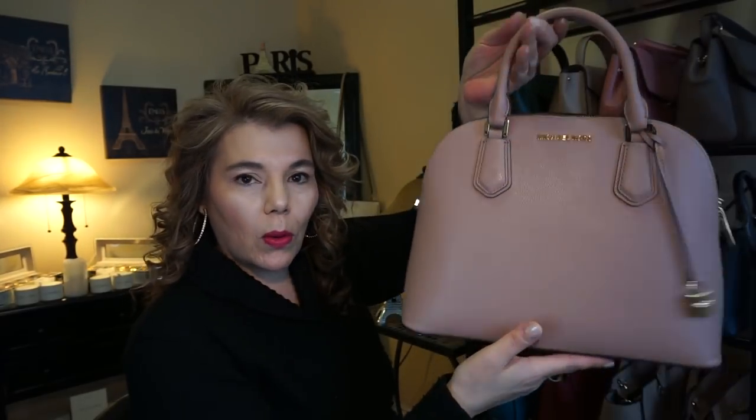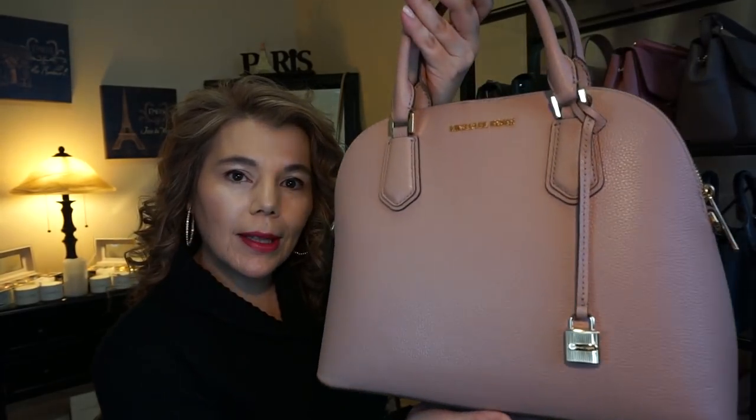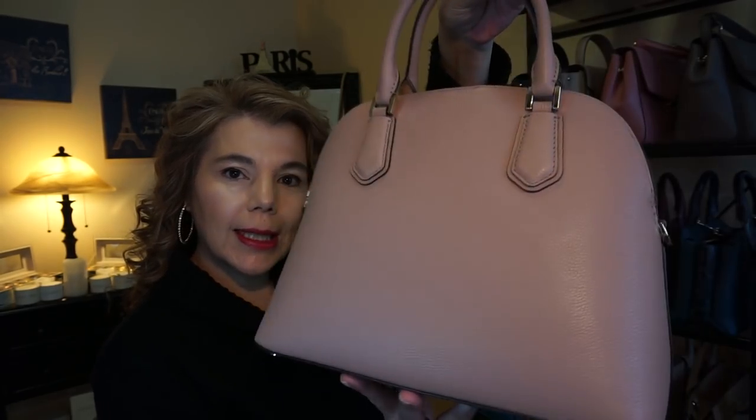You guys have seen this one a million times. It's the Michael Kors Adele in the color fawn with gold hardware. This one is in the pebbled leather — so pretty, so beautiful.